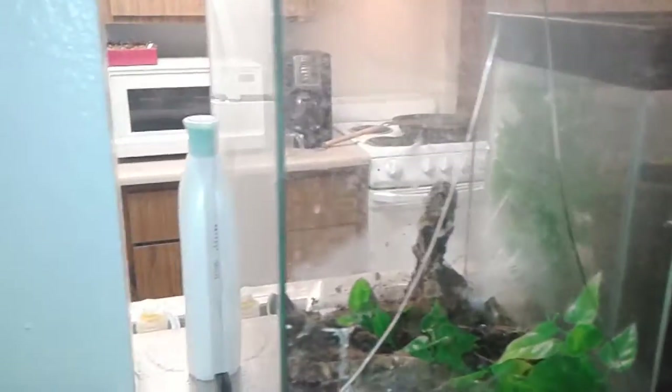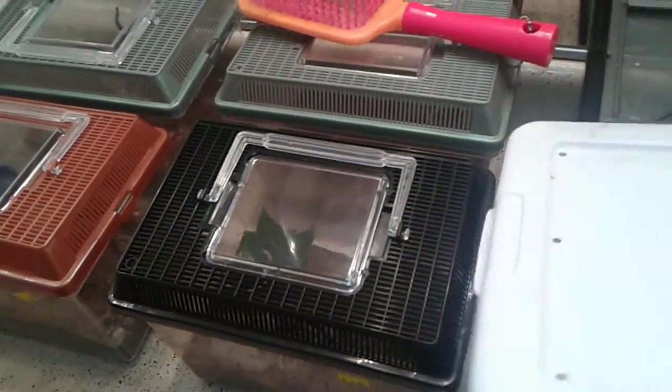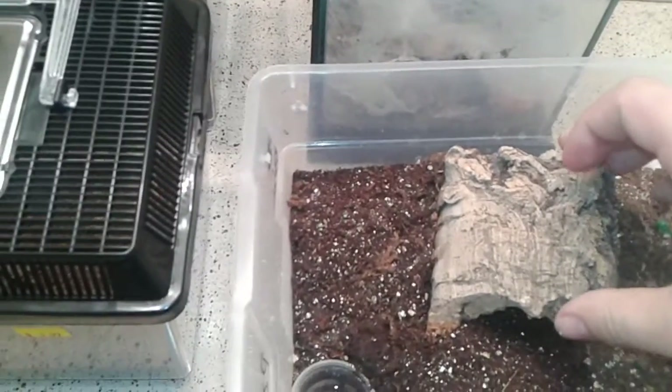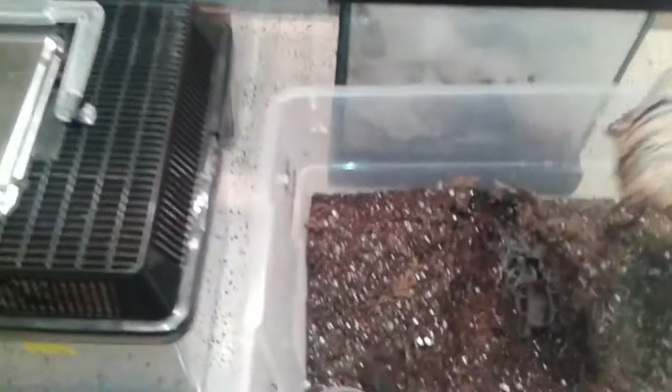Moving on to some terrestrials now. This is my Pink Super Beauty — she's quick. Nice, there she is! I bought her as a sexed female. She has an awesome appetite and she's a really pretty tarantula. Absolutely love that girl.